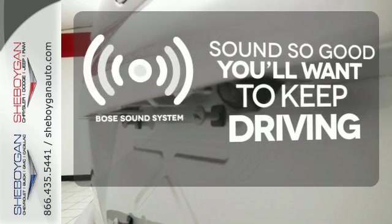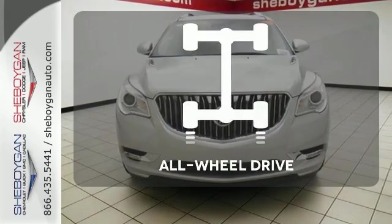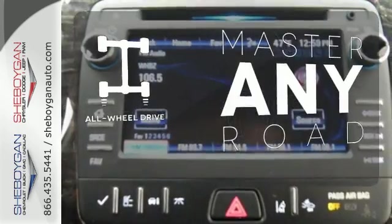You might drive just to listen to the Bose sound system. You'll want to keep both hands on the heated steering wheel. Control the road with all-wheel drive.